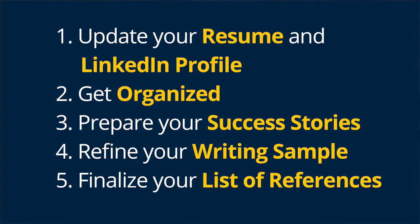Number five: finalize your list of references. Reach out to professors, supervisors, and other individuals you'd like to act as references. If and when they confirm, compile a list of at least three references with their contact information so you're ready to go as soon as an employer requests information.